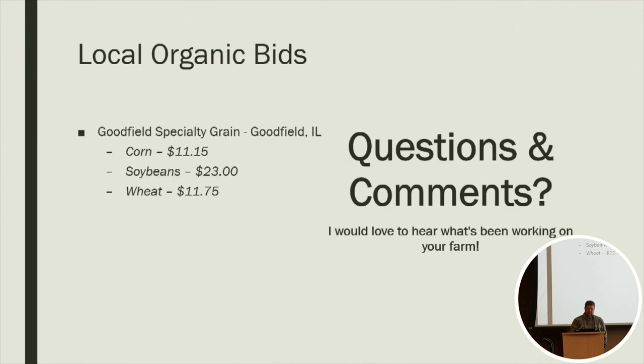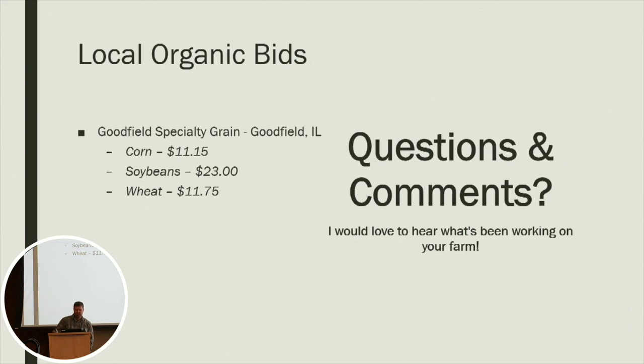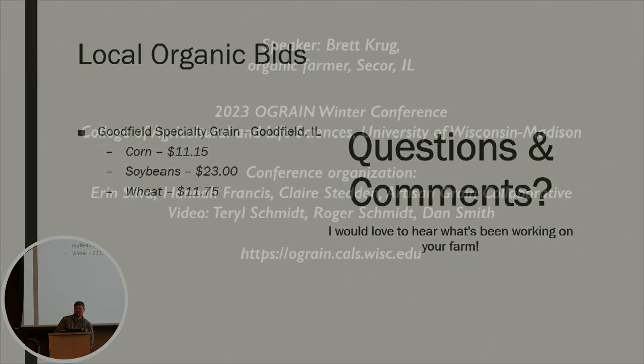Here are our local bids back home — the local delivery point we go to. I'd love to hear what works on your farm and what doesn't, and I'm happy to try and answer any questions or comments.